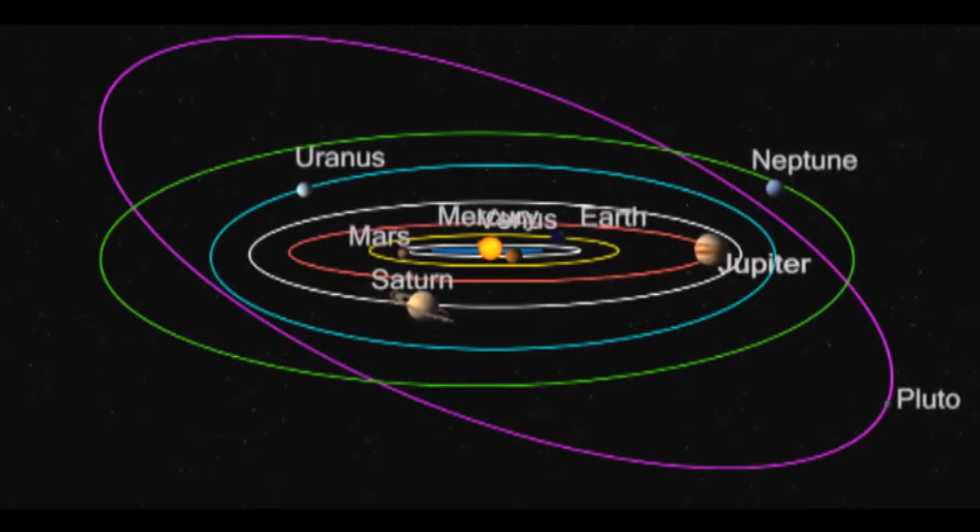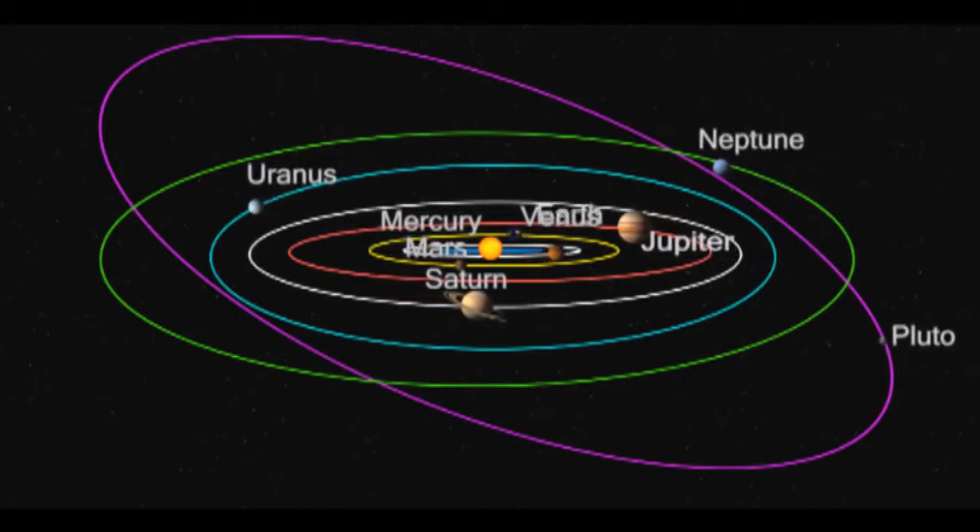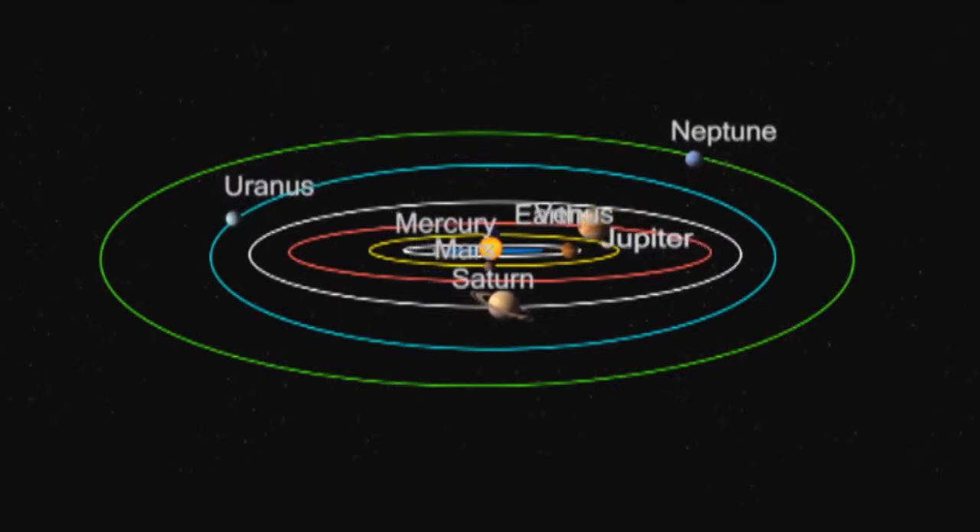This is our nine-planet solar system, which seems happy and complete, but there's just one problem — it lost one of its planets.